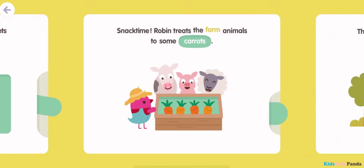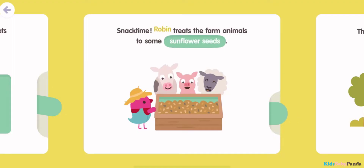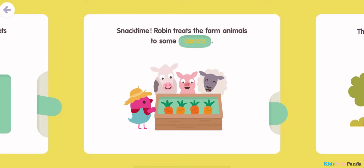Snack time! Robin treats the farm animals to some carrots. Snack time! Robin treats the farm animals to some sunflower seeds. Snack time! Robin treats the farm animals to some watermelon.